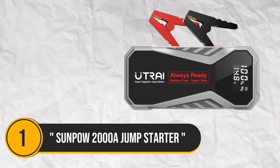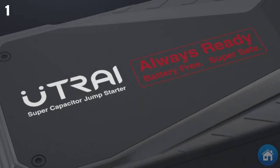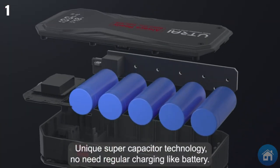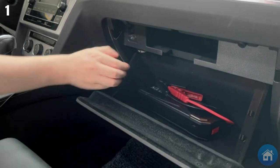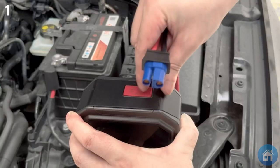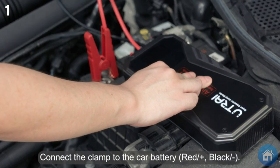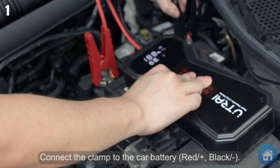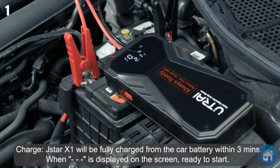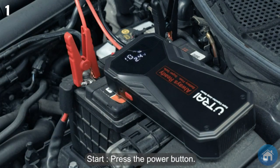Number 1: Sinpow Jump Starter 2000A. This device easily jump-starts any size car, petrol or diesel, thanks to its outstanding 2000-amp power. Its numerous safety features provide worry-free operation, and this tough device can withstand harsh weather with an integrated LED screen that shows vital battery status information. With its USB-C port, it allows for two-way fast charging at 15 watts, which is also useful for charging your mobile devices. It can jump-start your car up to 35 times on a single charge and features a built-in spotlight with three modes for darker settings, plus a powerful 20,000 milliamp power capacity.